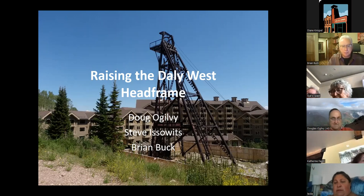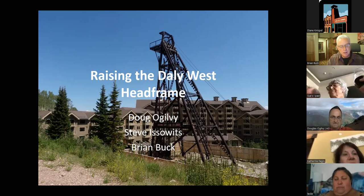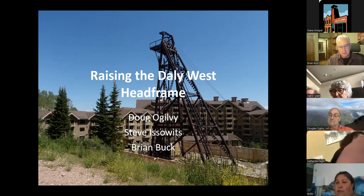Doug is one of our heroes. As the project manager for the actual raising of the Daily West head frame, he's a very important person. Steve Iswitz, who can't be with us tonight, was part of the leadership of Deer Valley Resort and was instrumental in the property transaction to acquire the head frame property and to work with the homeowners association to provide another piece of property owned by Deer Valley for the long-term location of this head frame. Steve is another one of our heroes.